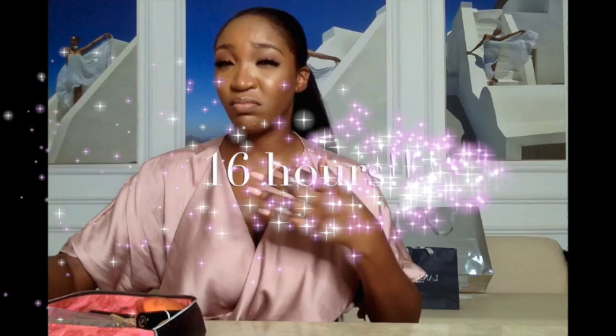The second product is my foundation, which is the Lancôme Teint Idole Ultra Wear. What is special about this to me is that it lasts for a really long time. I've been wearing my makeup today for about 16 hours now and I still don't feel caked up — I don't feel like I need to take it off. What I love about the foundation is that it also feels like my skin, so it doesn't feel like it's blocking my pores.